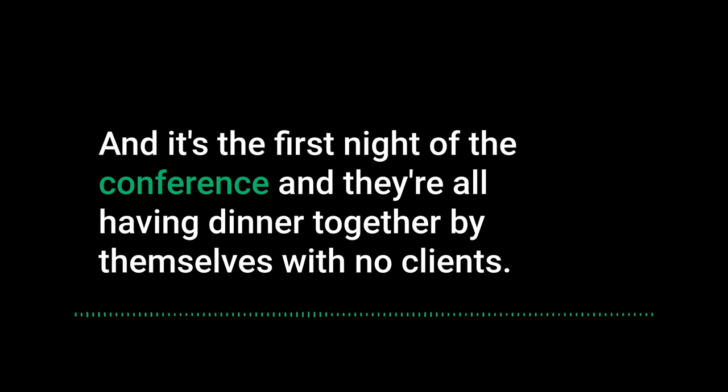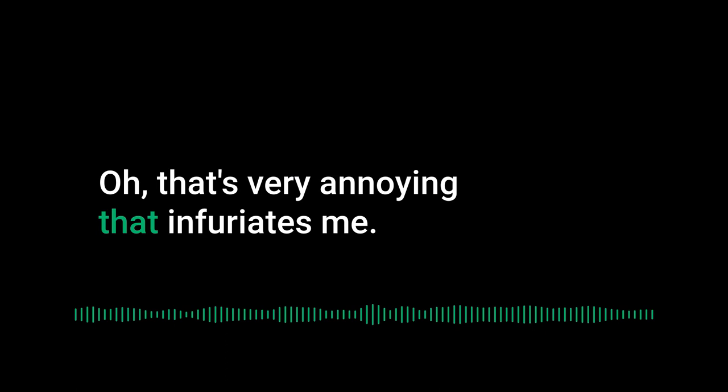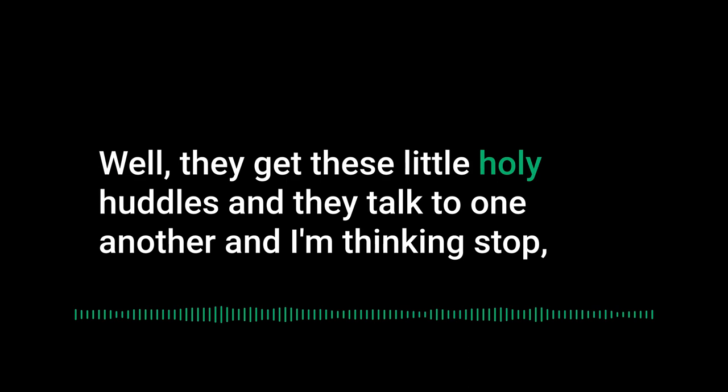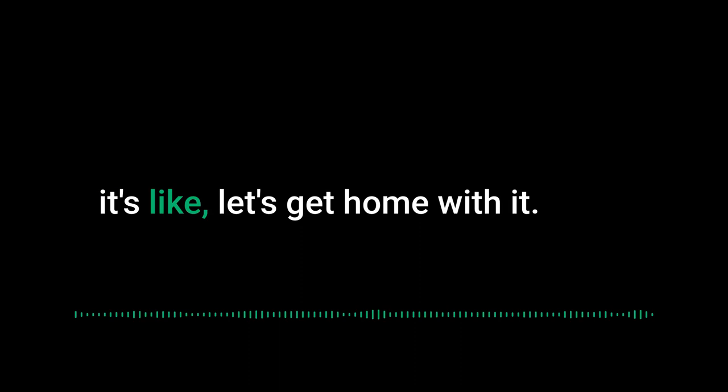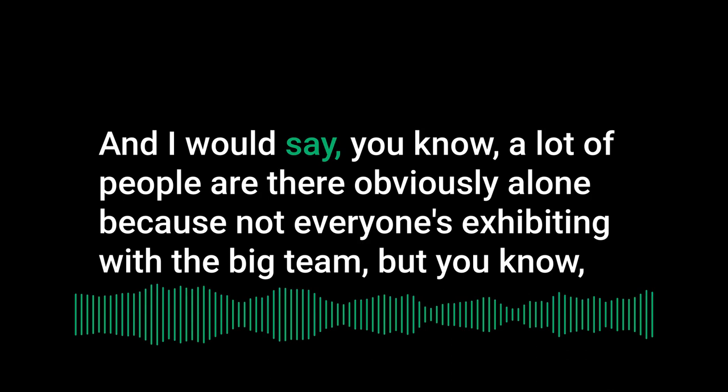The worst thing to see is a team in company shirts having dinner together on the first night of the conference with no clients. They form 'holy huddles' and just talk to each other. You're in a target-rich environment — stop talking to your colleagues, you'll do that at the office. Get out and meet prospects.